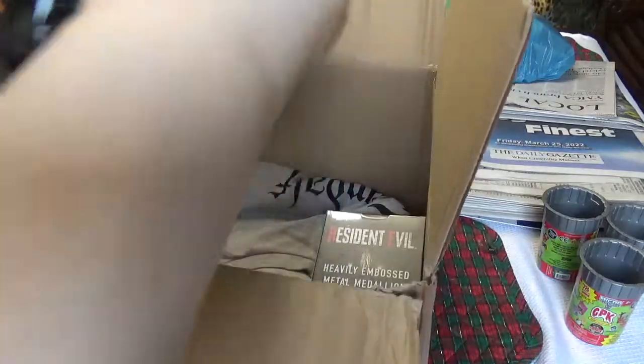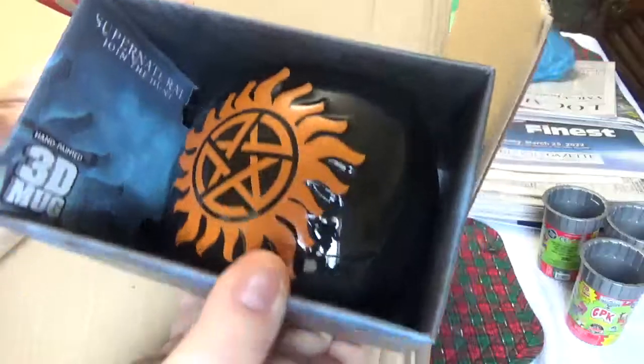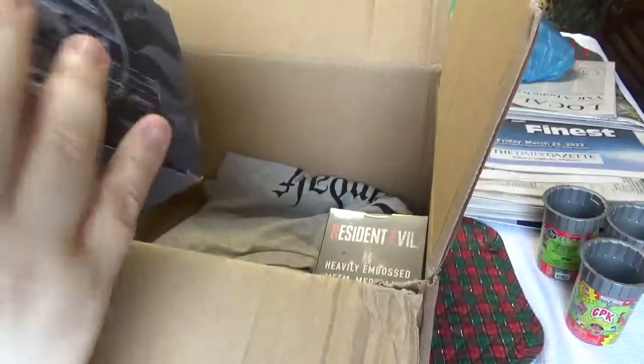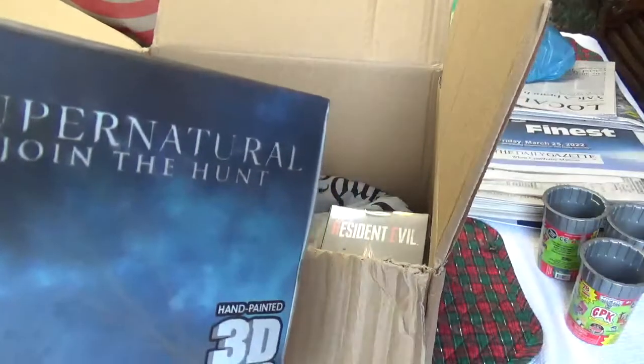First thing I see is a Supernatural coffee mug. It's kind of neat — it's a 3D mug. The back is printed too; it says Winchester Brothers.